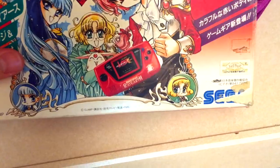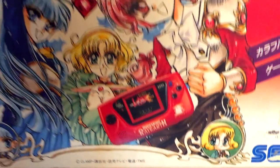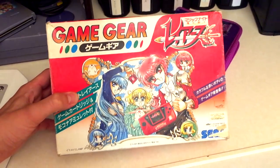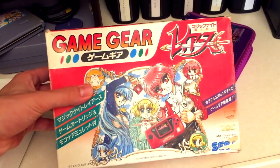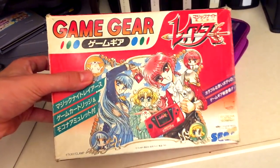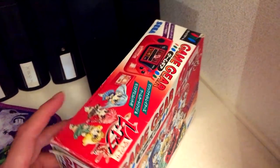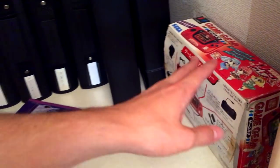The problem with the Game Gear is the capacitors. The one that I bought was supposed to be working at the time, but then over a couple of days of playing, it ended up crapping out. This is actually a cool limited edition Ray Earth Sega Game Gear, and it'd be worth about $200 if it was actually working. But it isn't anymore, and I might get it repaired one day.